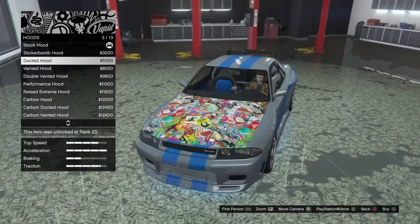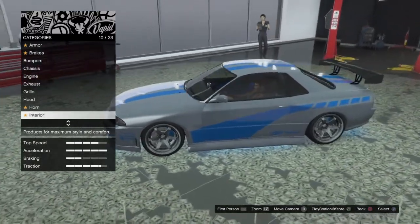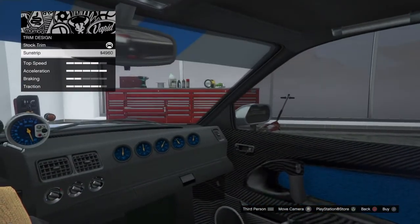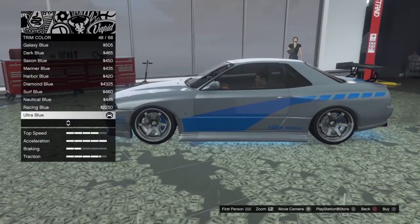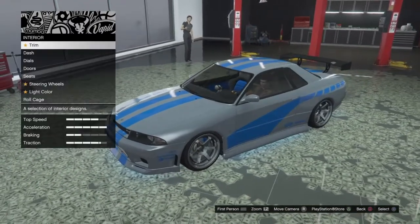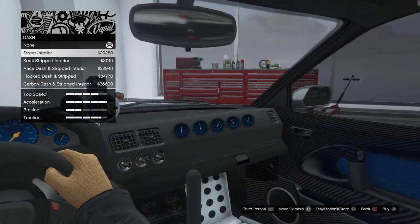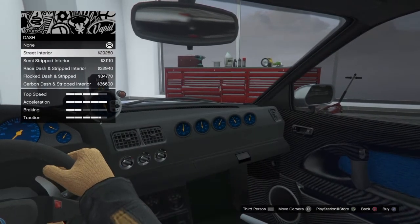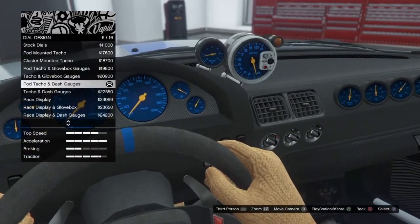For hood accessories you want to do the painted hood lip. For the hood just leave that stock — just the smooth hood on it. The horn is up to you, that doesn't matter. For interior trim design you want to leave that stock; all it does is add the sun strip on the front and he didn't have that. For your trim color you want to go down to ultra blue — that'll change the interior seat colors. For the dash I went with none because he had a pretty standard dash, not too elaborate.